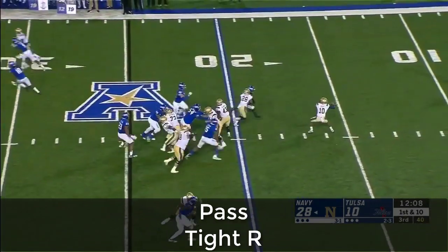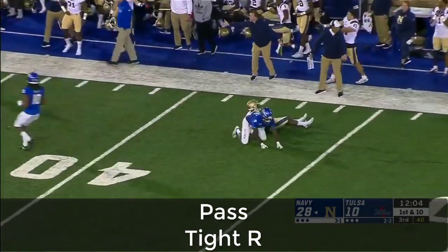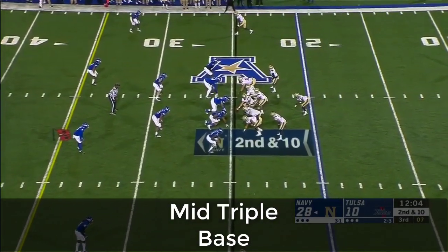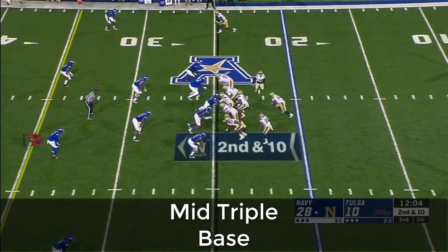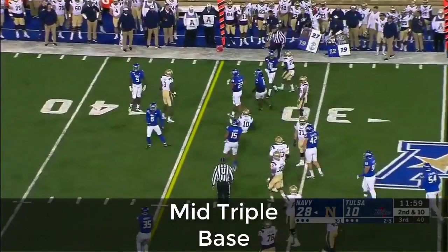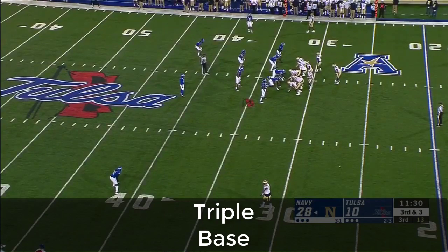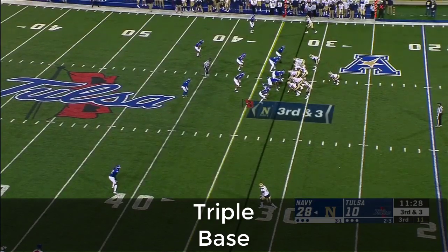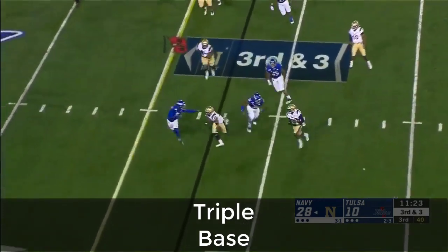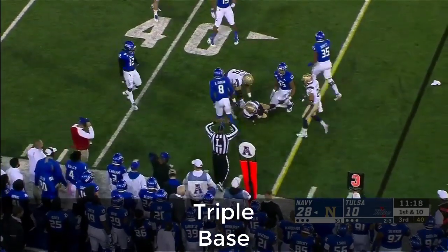Play action here — Perry taking a shot into some coverage — contact, incomplete, and no flags are down. In college you cannot review that. Now it's Perry on the keeper and he's ripped down just across the 30-yard line, with Tulsa leading the defense. Fake to the fullback, the toss out to Williams on third down, and C.J. Williams has it, gets across the 35-yard line.